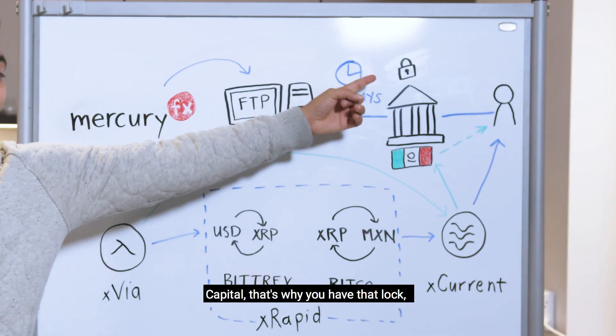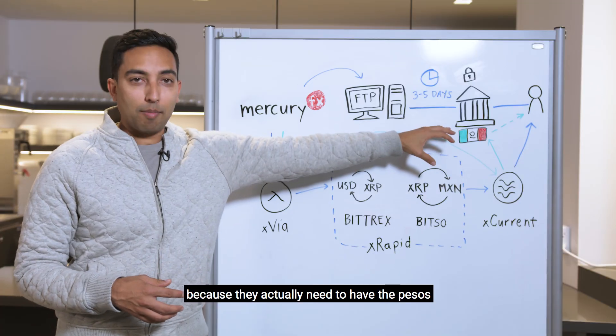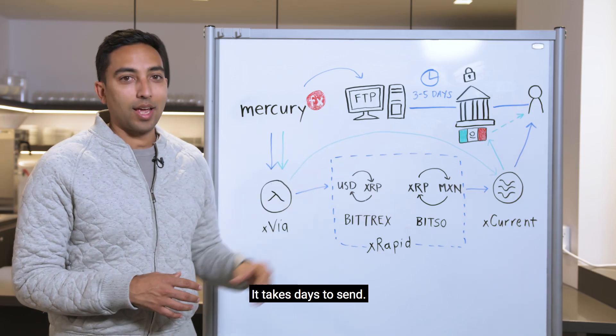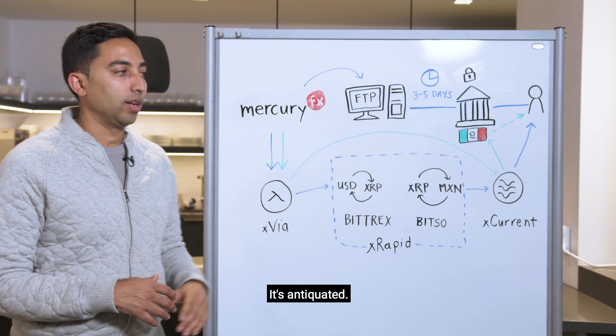Capital is locked up because they actually need to have the pesos in Mexico before the payment is triggered. This takes months to set up, days to send. It's cumbersome, it's not innovative, it's antiquated.